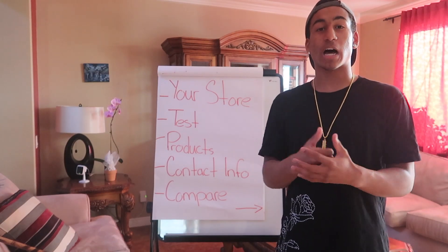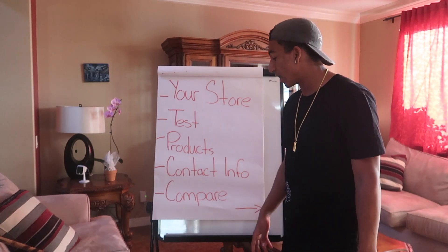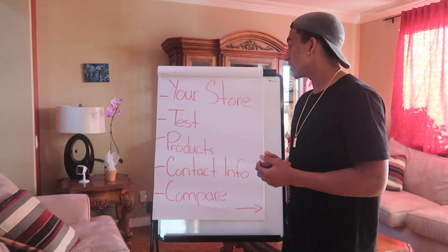I have a list of topics I'm going to be going over: your store, test products, contact info, and compare. Then the next topics are the really important stuff.